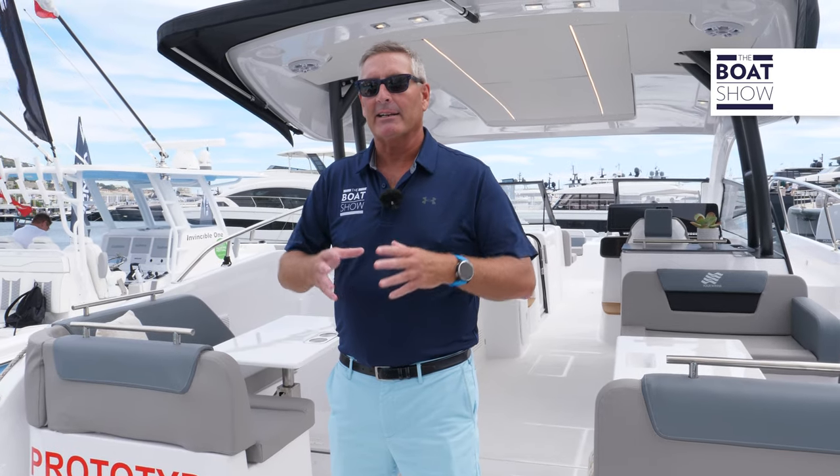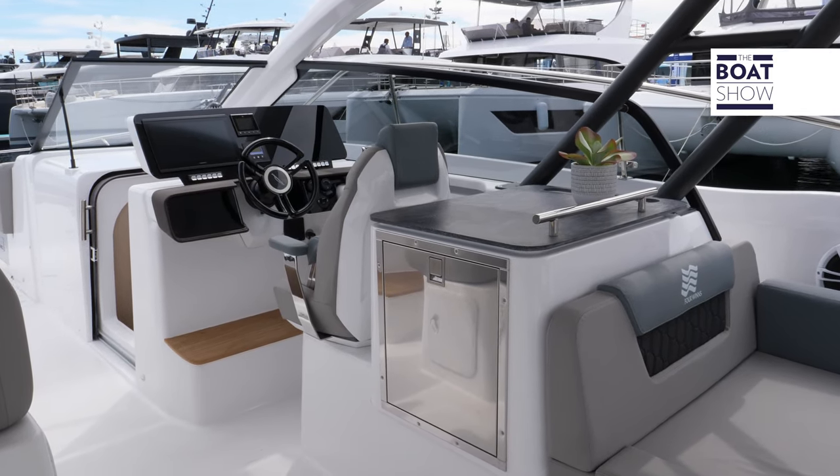So here we are at the platform — very versatile back here. You can fish this thing, you can day cruise it, you can relax with the family. There's a lot going on.